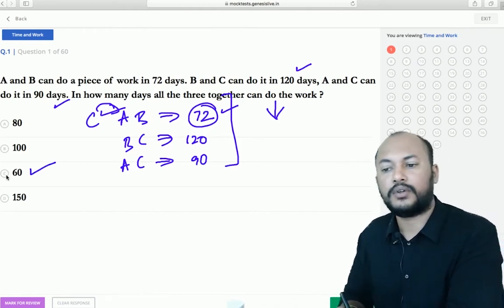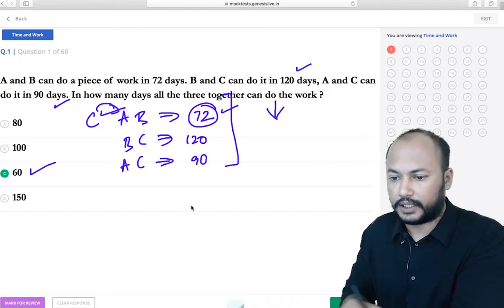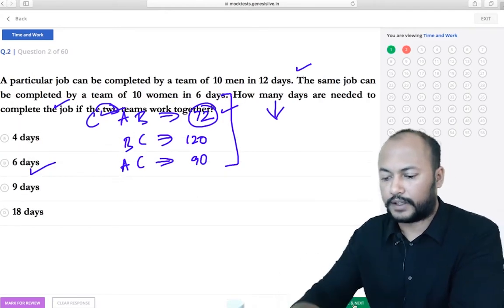You don't have to actually solve this question — just look at the options, eliminate three, and select the correct one. Let's go to the next one.